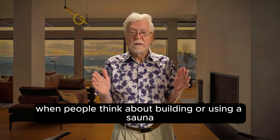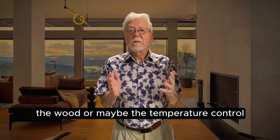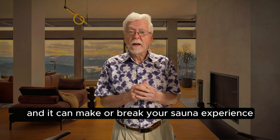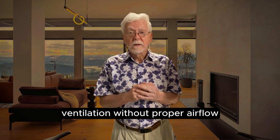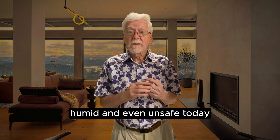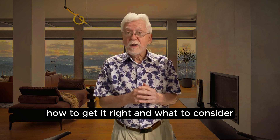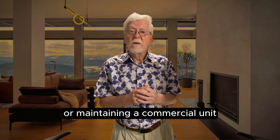When people think about building or using a sauna, they usually focus on the heater, the wood, or maybe the temperature control. But here's what most people miss, and it can make or break your sauna experience: ventilation. Today, I'm going to explain why sauna ventilation matters, how to get it right, and what to consider whether you're building one at home or maintaining a commercial unit.